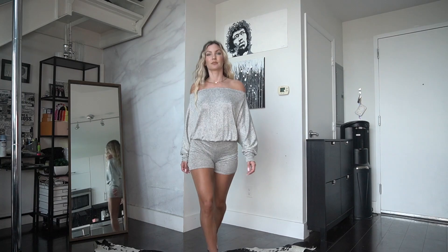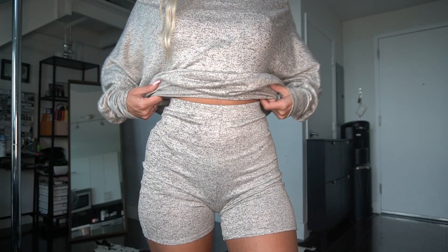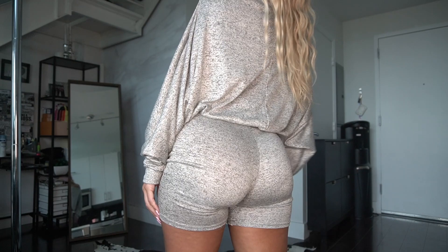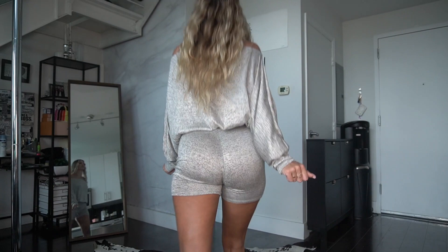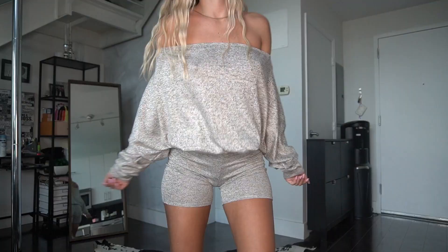The way this two-piece set is constructed almost makes it look like a one-piece, but it's not because it has this elastic waistband at the bottom of the shirt, so it really hugs your body. But it is loose as well too, so it's super comfortable. The material is really soft knit material.